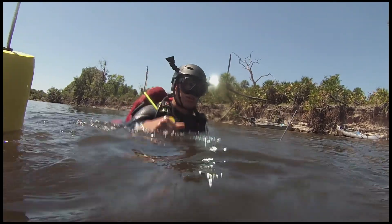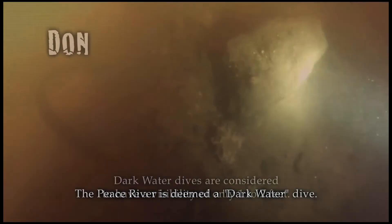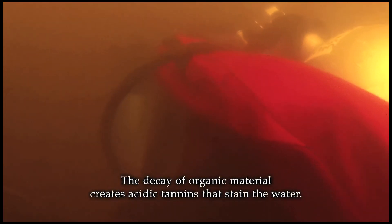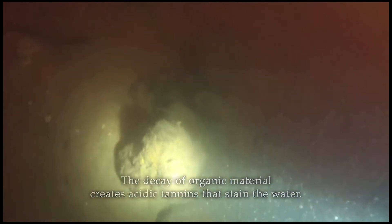A dive flag is a must — even in a river, it warns passing airboats that divers are down. Rick joins us in our second dive, and it's always a challenge to film in dark water conditions. The bottom is littered with limestone deposits covered in mud and silt. Henry probes through it all looking for fossils, and though it's hard to see, the divers are successful in their search.